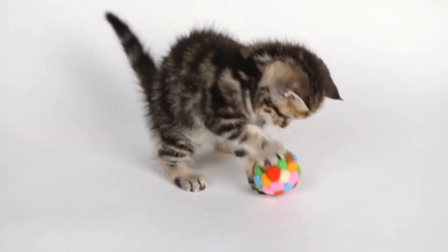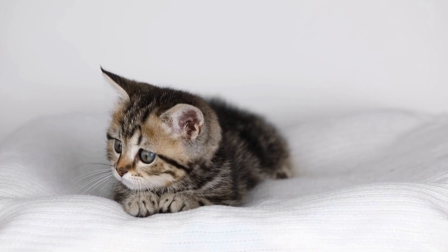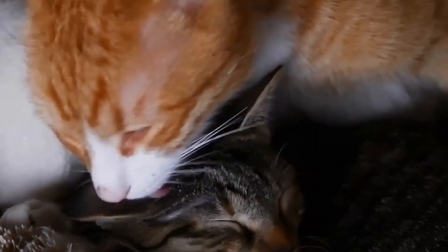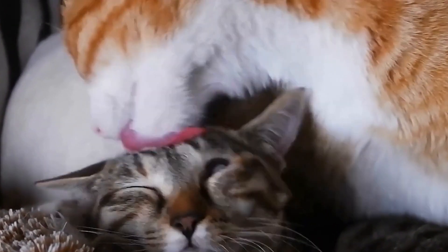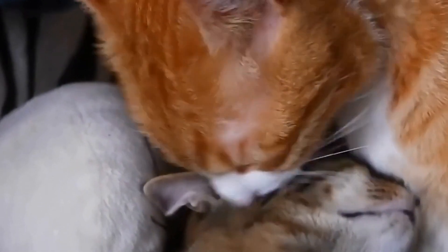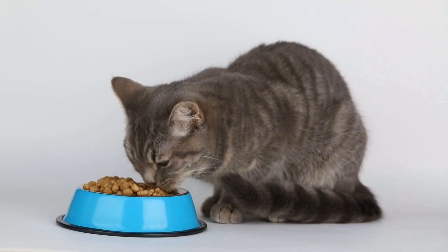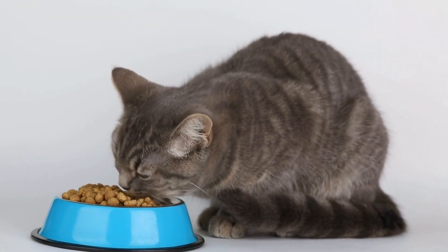In conclusion, cats can be trained to use a specific type of cat carrier through positive reinforcement and gradual introduction. Making the carrier a positive and comfortable space for your cat is crucial. By associating the carrier with positive experiences, choosing a suitable size, ensuring good ventilation and visibility, and establishing a routine, you can train your cat to willingly use a cat carrier. Remember to be patient, as each cat has its own unique personality and may require different approaches. With time and consistency, your cat will become comfortable with the carrier, making traveling and vet visits a breeze.